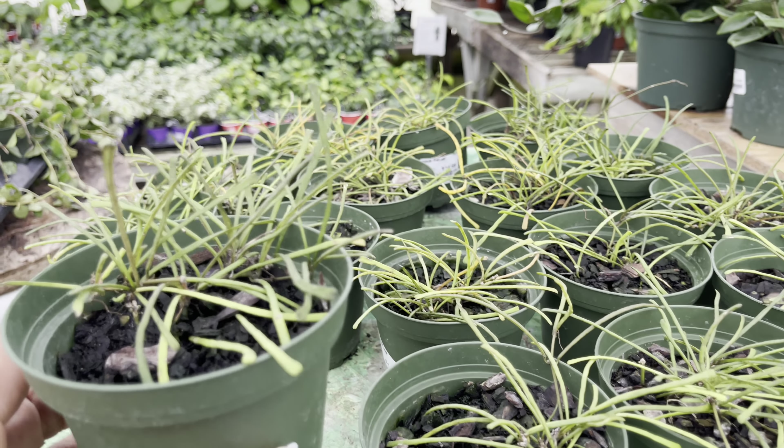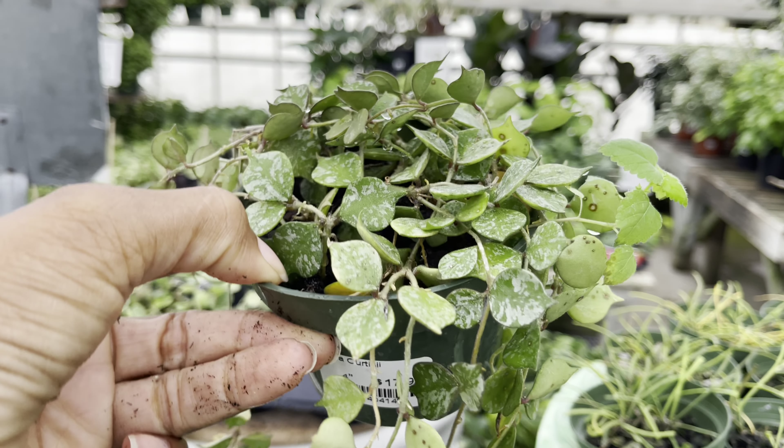$15 for the Hoya Retusa. I'm always drawn to the Hoya Curtisii — for some reason I find this plant to be so beautiful. It's priced at $18.